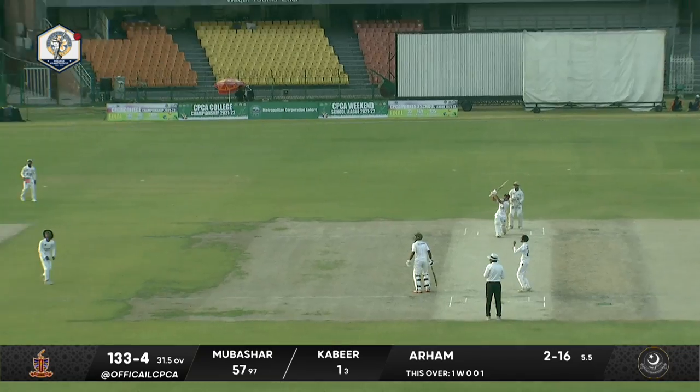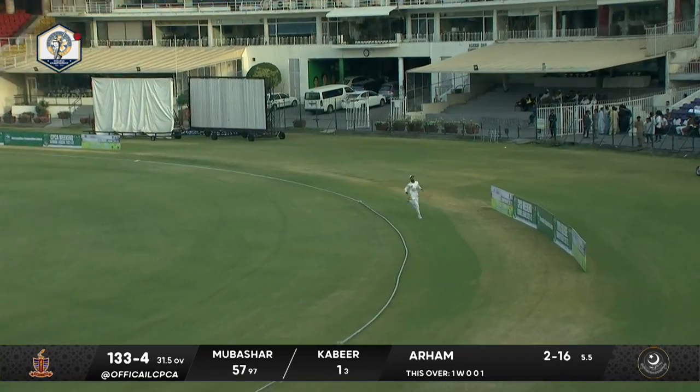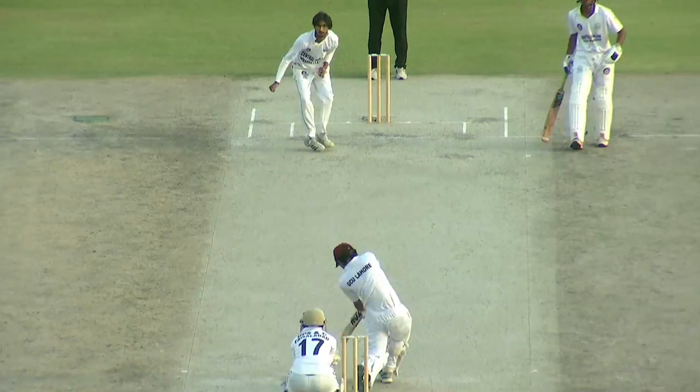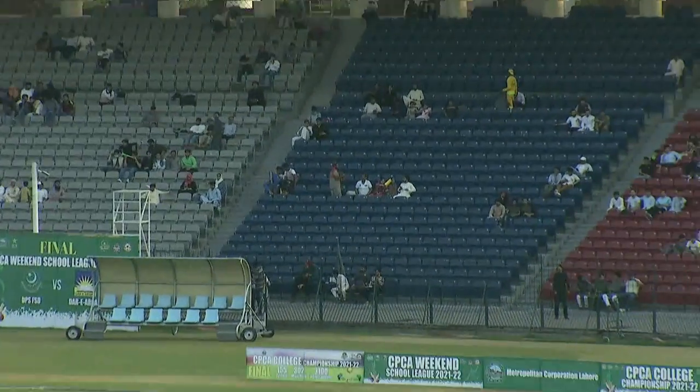Mubashir — we've been asking that he can go big now. He's decided to take the charge. Has he got it cleanly? Yes, he has. I think it's landed just inside the fence, as you see the fielder signaling to the umpire. That was a good blow though — he got underneath it, and that's the boundary him and his team needed.